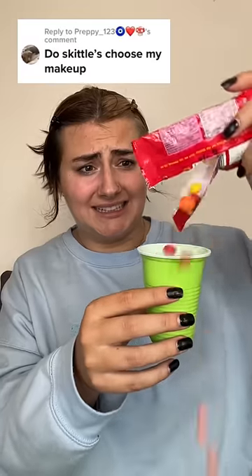We're gonna let Skittles choose the color of our makeup, starting with foundation — red. This is not looking good. I am looking like a bright red tomato right now. Next up, concealer — oh, orange. Okay, now we need to blend.